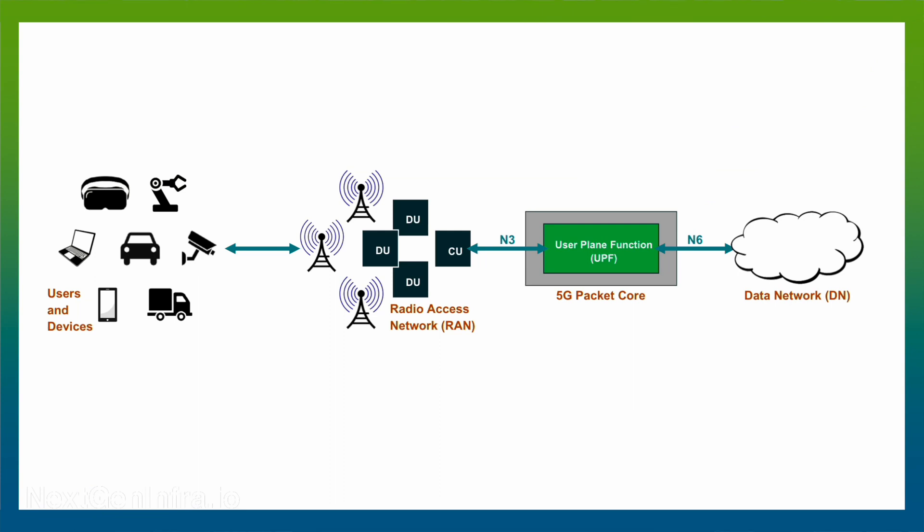One area where there are proven optimization opportunities is the 5G packet core, which contains one subsystem called the user plane function, or UPF.